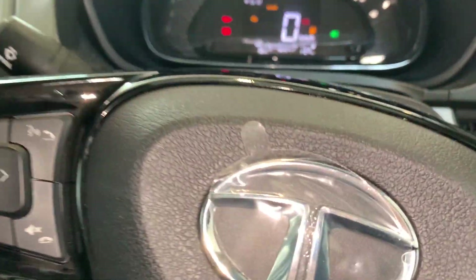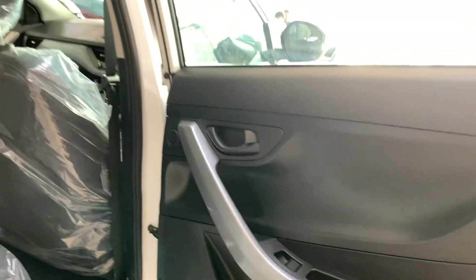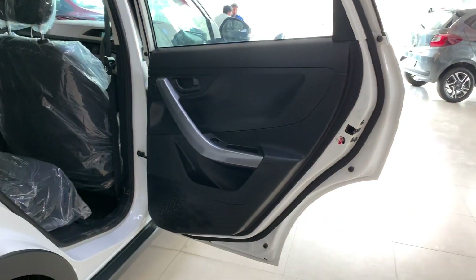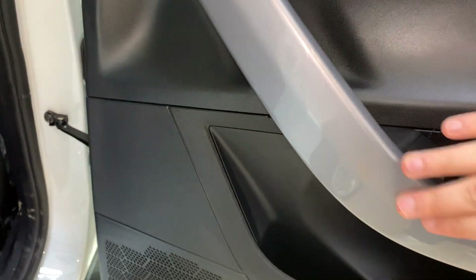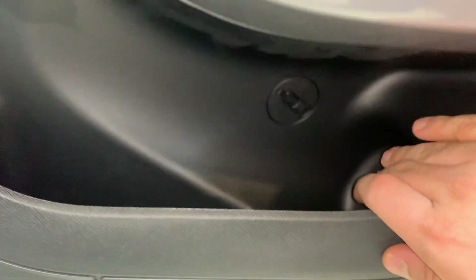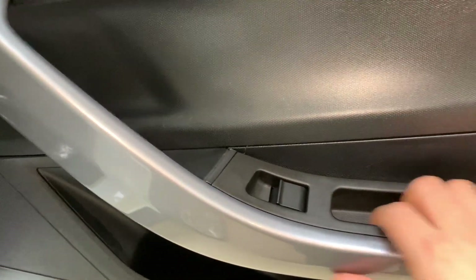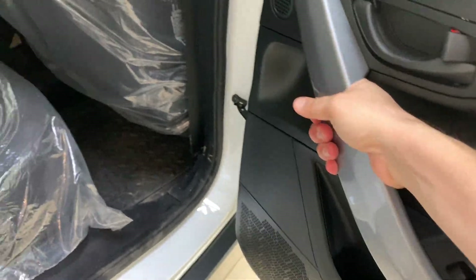Let's move to the rear seat. The door panel is in black with a glossy finish. There is an unlock handle, a tweeter speaker, a bottle holder, a small storage space, a power window button, and a good strong grab handle.